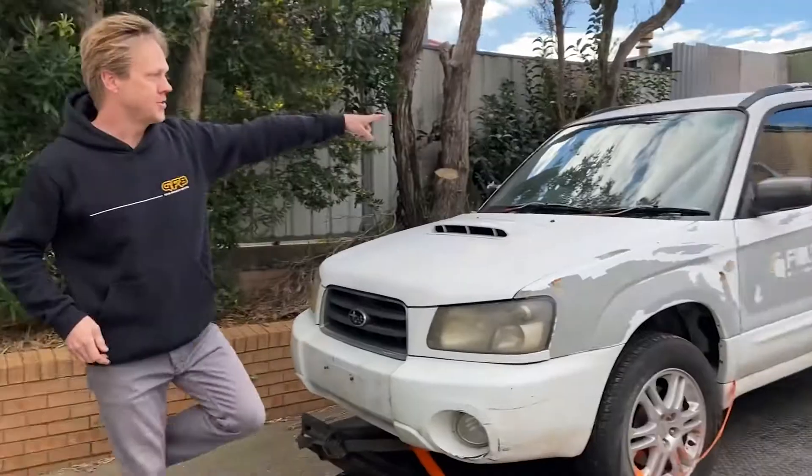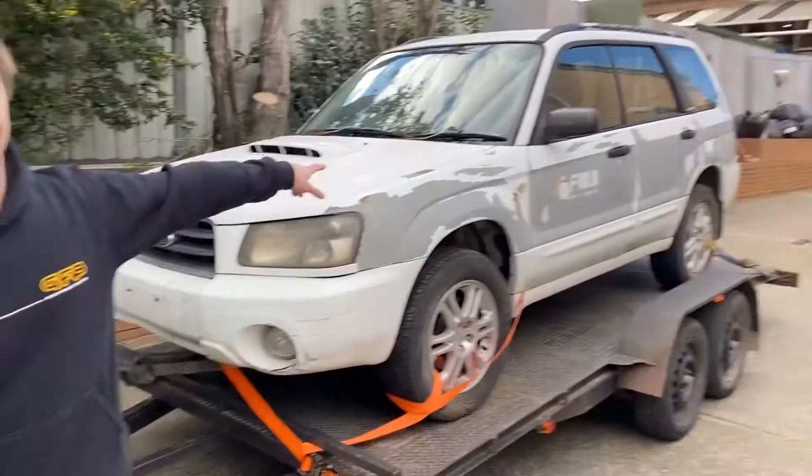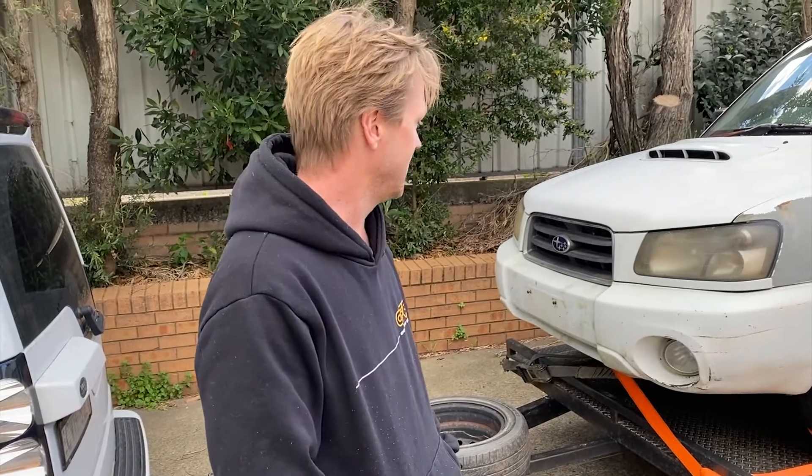Hey, what do you reckon? New truck car. What a beauty. Forester XT 2.5. This thing is not really ready to race, but hey, it'll do.